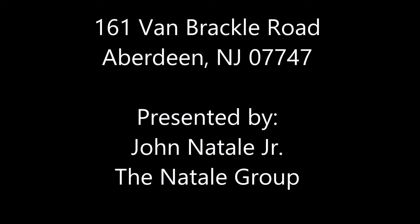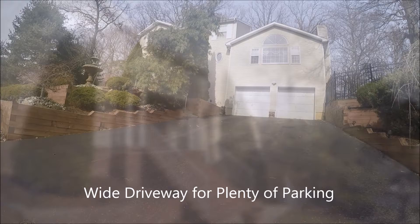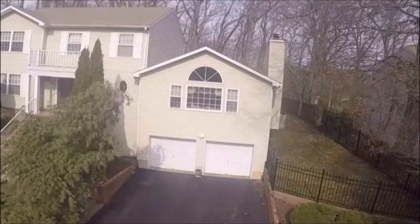Welcome, this is John Natale Jr. from the Natale Group at Keller Williams Realty, and welcome to 161 Van Brackle Road in Aberdeen, New Jersey.